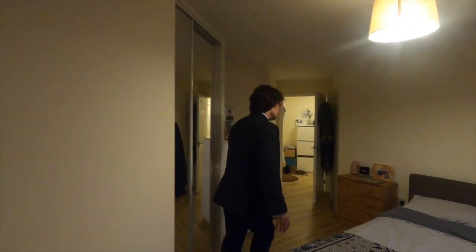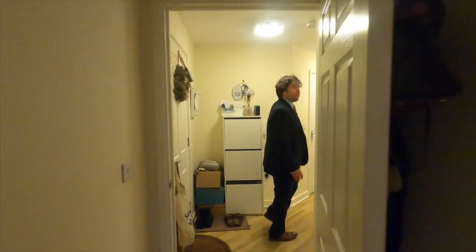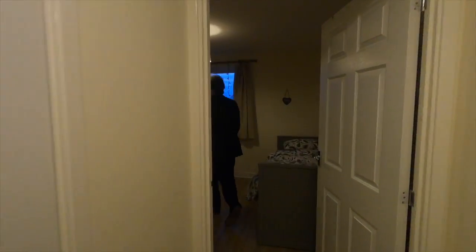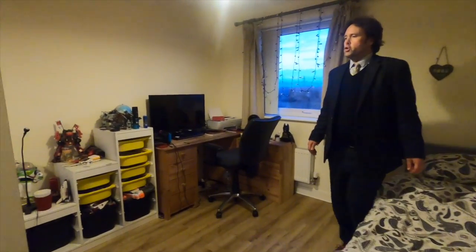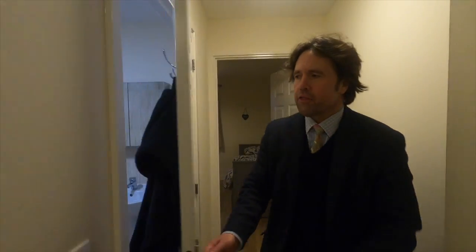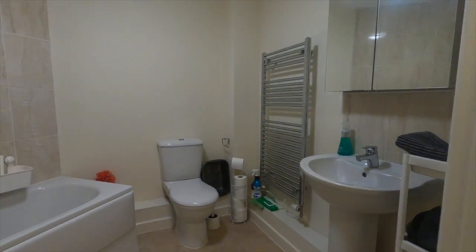Nicely decorated, nice and bright and white. Through now into the second bedroom which also has a vast double wardrobe and again views onto the green area. And then finally into the bathroom, which is again a decent size.